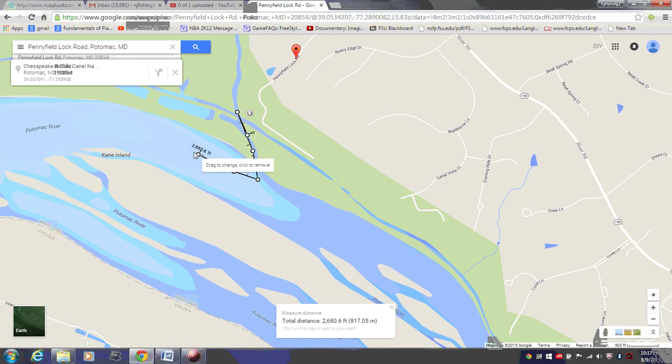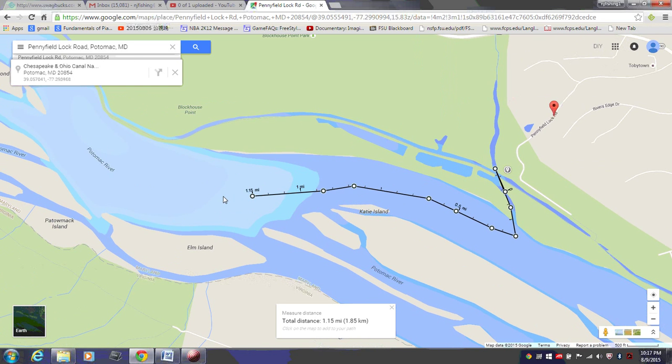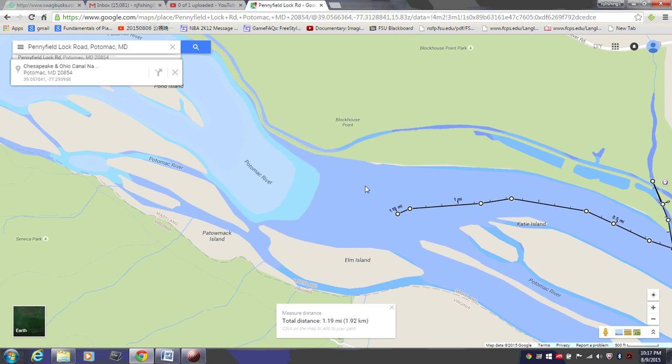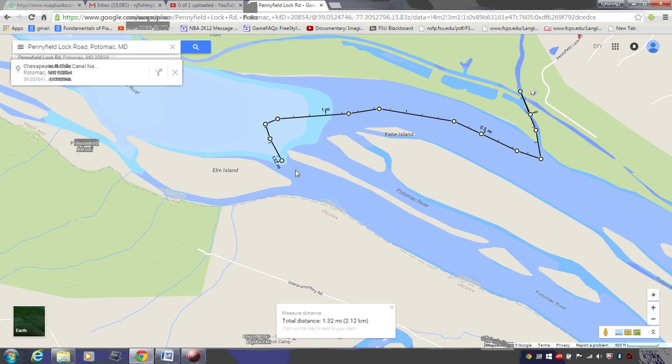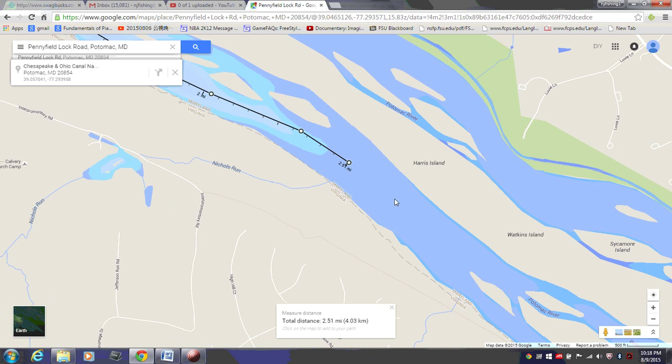We paddled up — as you can see it's 1.5 miles already. Remember, this is a one-way float trip. So 1.8 miles, 2 miles, 2.33 miles. You can fish all these places — it's very beautiful. 3 miles, 3.5 miles.